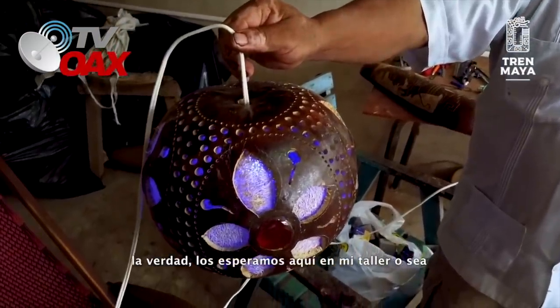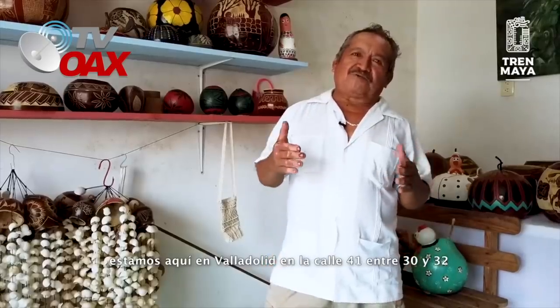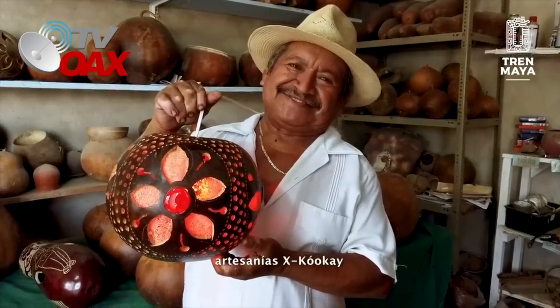La verdad, los esperamos aquí en mi taller, estamos aquí en Valladolid, en la calle 41, entre 30 y 32, Artesanías Cocay.